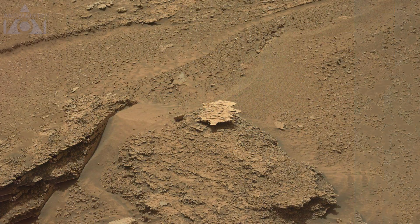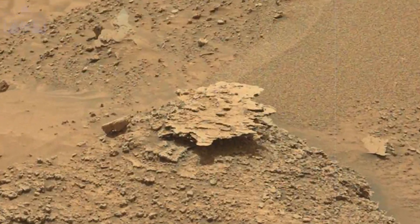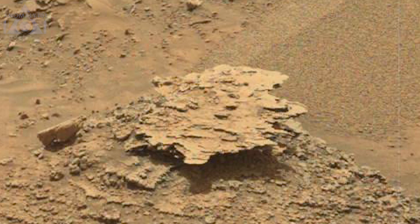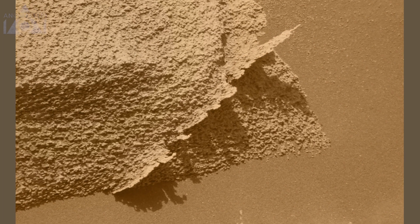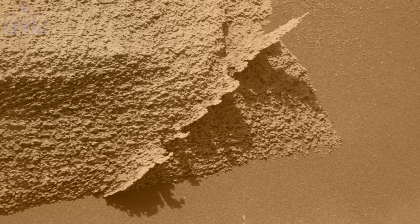Another thin and crispy one here, and this one is crest-like and shows just how thin these rocks can be. They do look very fragile.